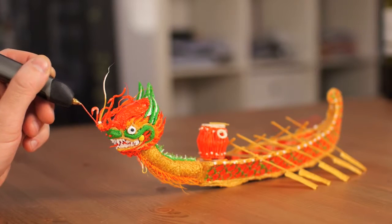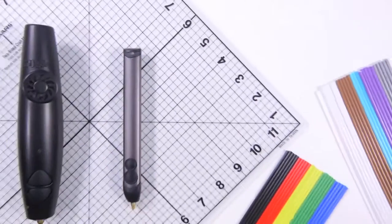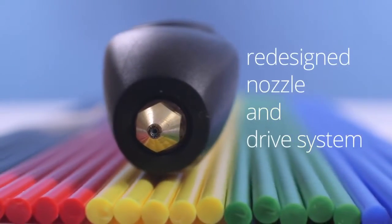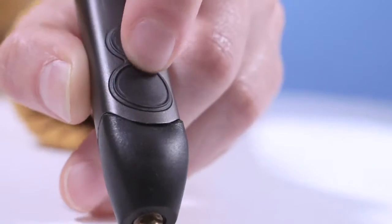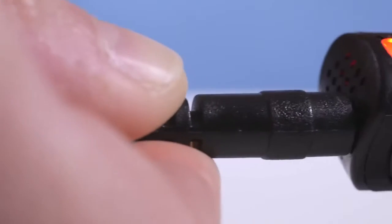To say thank you, we've decided to bring 3Doodler 2.0 to you first. Completely redesigned from top to bottom and housed in a sleek aluminum casing, the new 3Doodler is the result of over two years of research and development, all aimed at giving you the best 3Doodling experience possible.